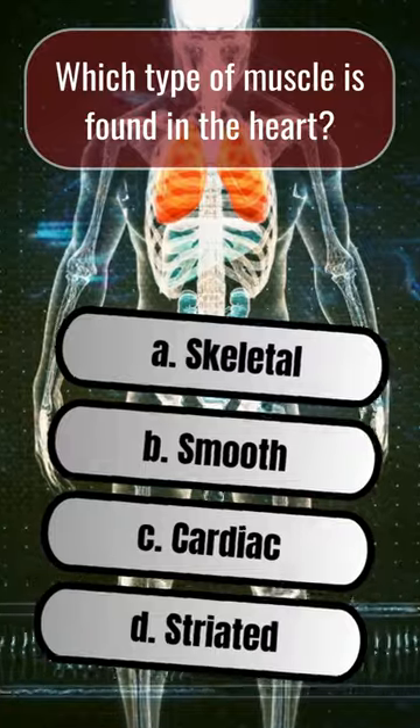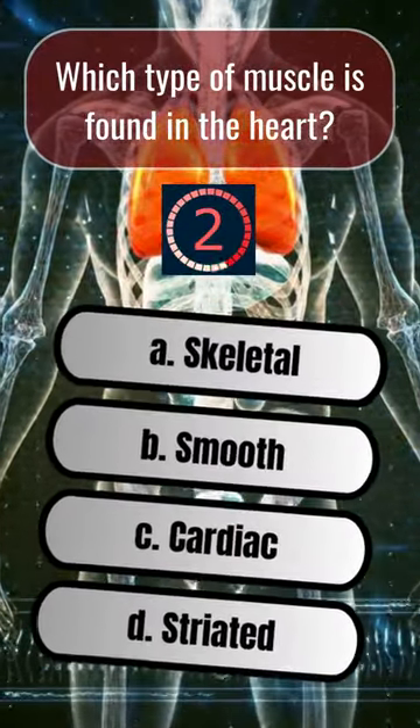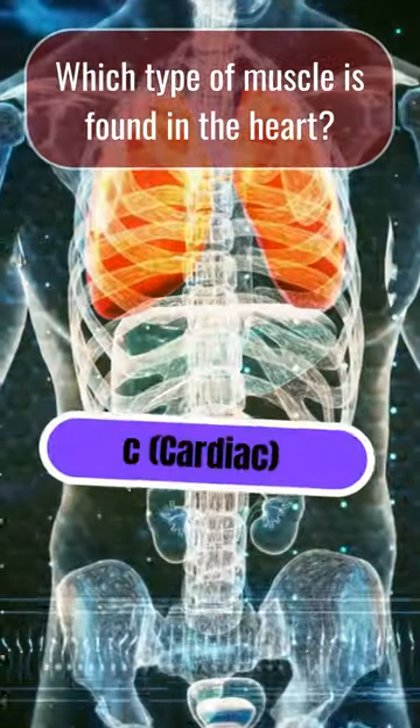Which type of muscle is found in the heart? C. Cardiac.